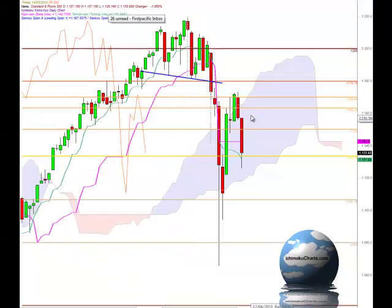Hello everyone, welcome to the IchimokuCharts.com daily analysis for the S&P 500 for Friday, May 14, 2010.